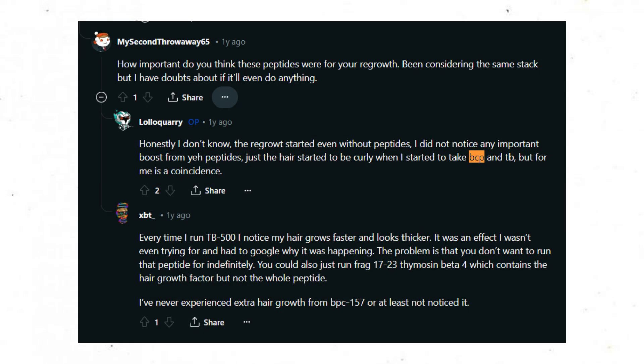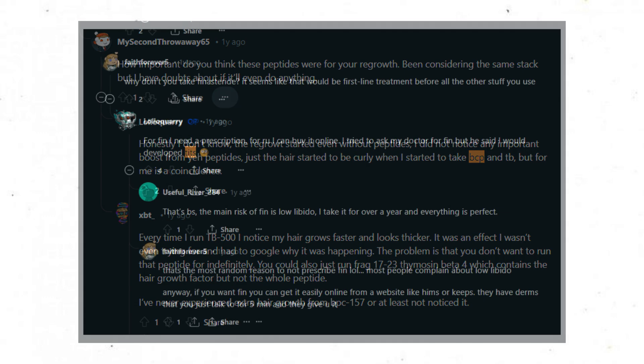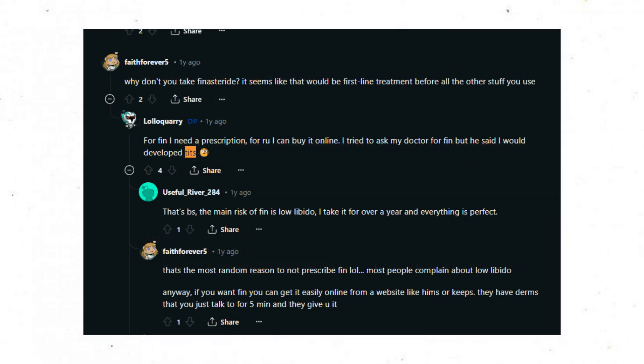It's reasonable to state that much of the gains here came from drinking topical minoxidil — a horrible decision — especially since many of the peptide treatments only started toward the end of this six-month update, around months four and five. Looking at the comment section, I saw something that made me say 'what?' — the poster talked to their doctor about wanting to use finasteride, but apparently the doctor told them they can't use finasteride because they would develop male breasts, or gynecomastia.